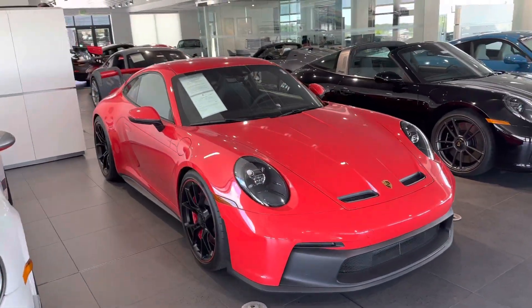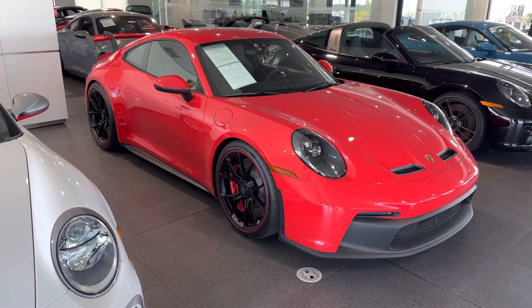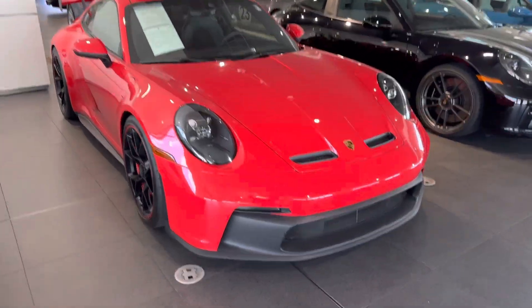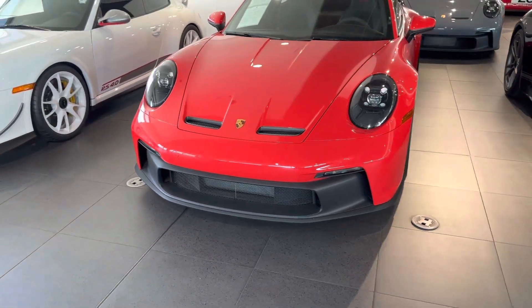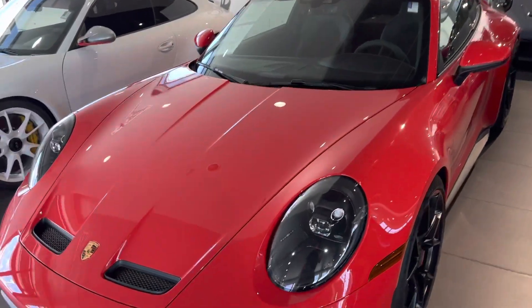Guards red paint looks awesome — kind of ties in with those red stripes and red brakes. Love the race car look on the front air intakes there for the radiator, a couple nostrils to help get the air out the front. This is carbon fiber, so that's pretty fun.